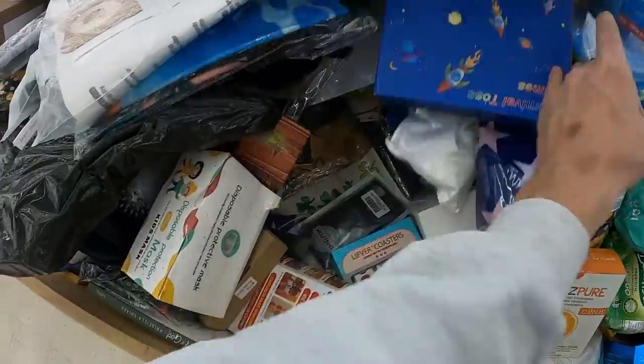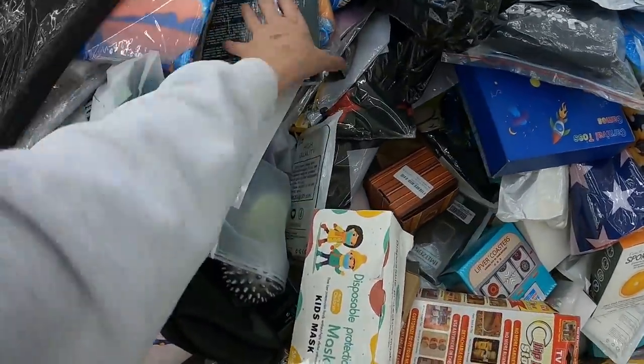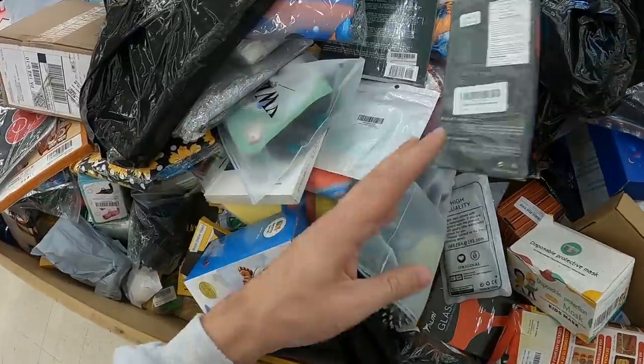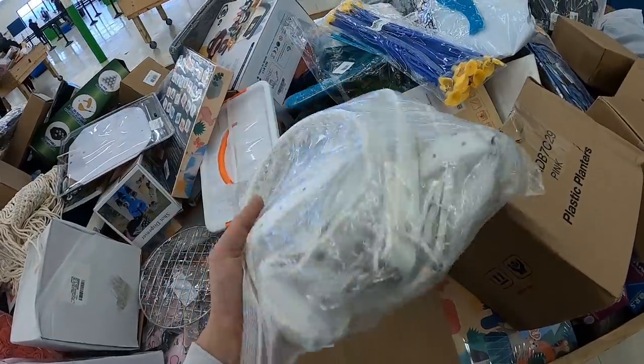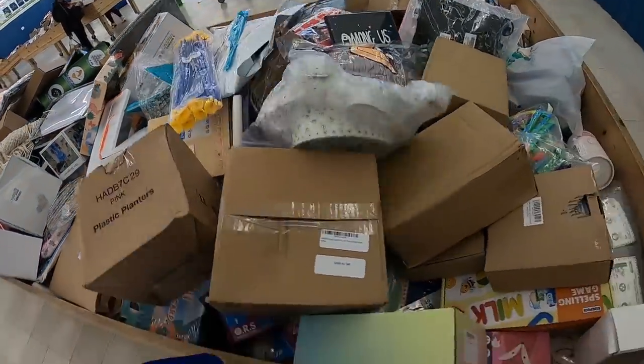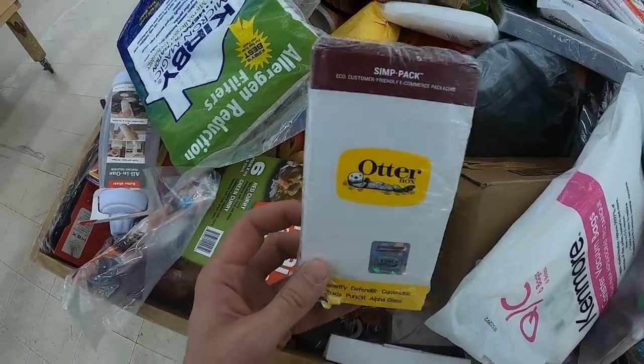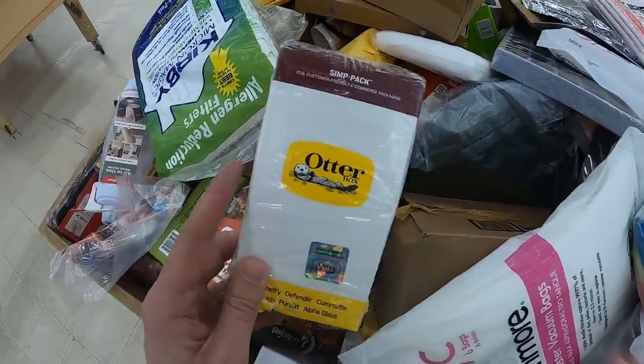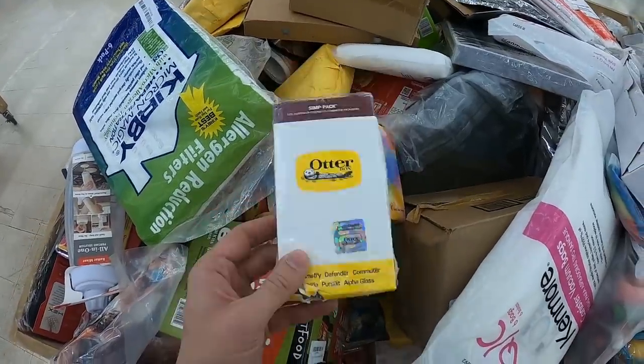There is just a lot to sort through at these places. Make sure you're taking your time and going through everything. Here's one for you guys — never buy and sell Otter Boxes on eBay, at least. Otter Boxes will get your account shut down super quick. They are big on VEROs. Don't buy these and sell them on eBay.